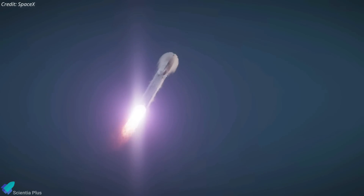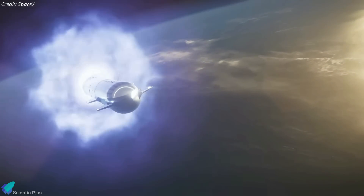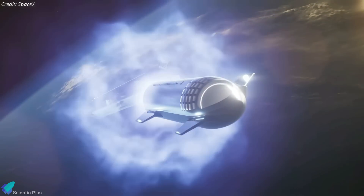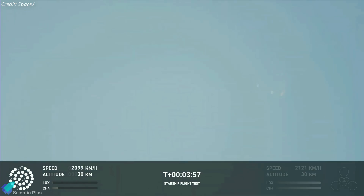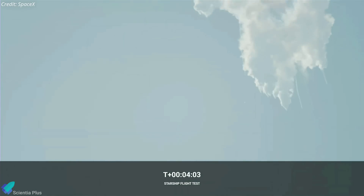The Raptor engines in Super Heavy were supposed to shut down at T-plus 2 minutes and 49 seconds, followed by the separation of the Starship upper stage and ignition of its six Raptor engines. Instead, the rocket started to tumble as the engines in Super Heavy continued to fire. Four minutes after liftoff, the vehicle broke apart when controllers activated the flight termination system on both the booster and the ship.